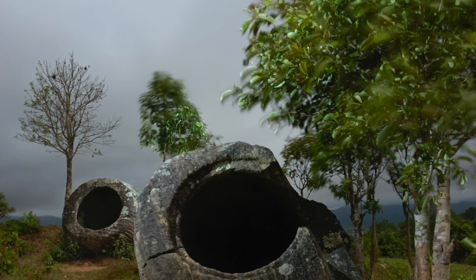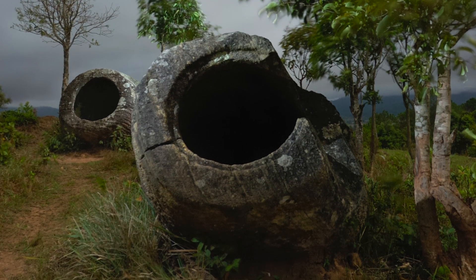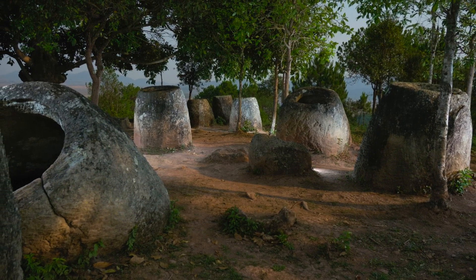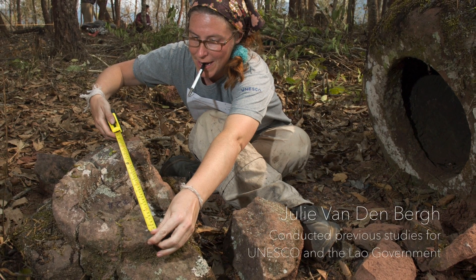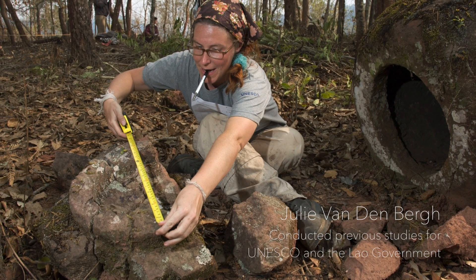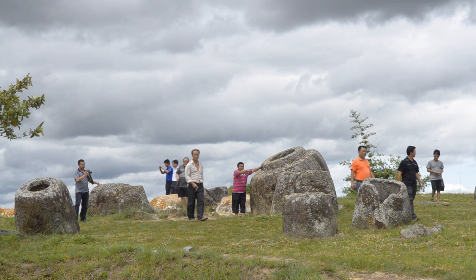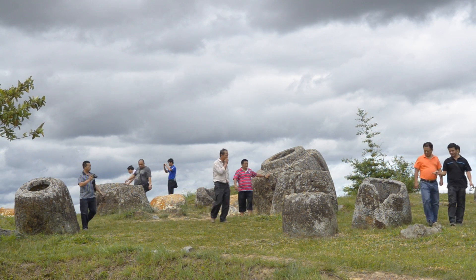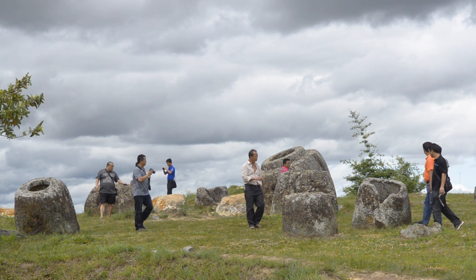Madeleine Colani of the École Française d'Extrême-Orient worked here in the 1930s and did excavate around many of the jars. Colani's idea was that the jars were not necessarily used for interment. Julie Vandenberg also is of the opinion that they perhaps were used to rot the flesh from the bones, and then the bones were extracted and secondary burial was used around the jars. There are also local legends about these being drinking cups for giants, or former Lao kings using them to make the local liquor Lao Khao.